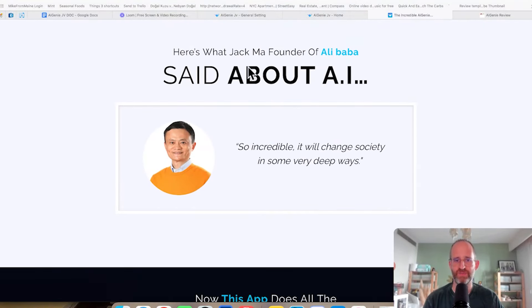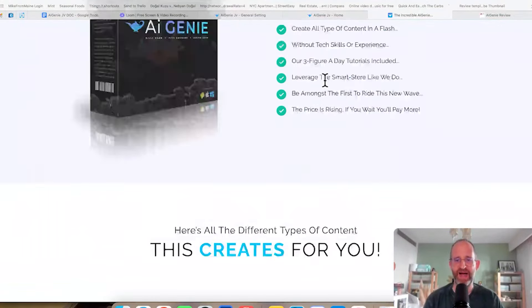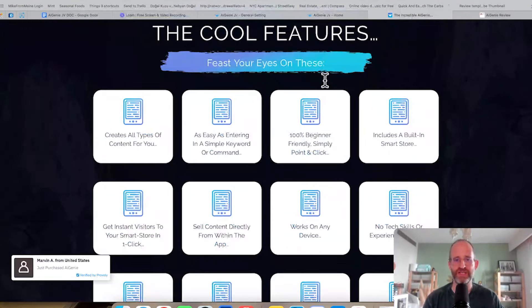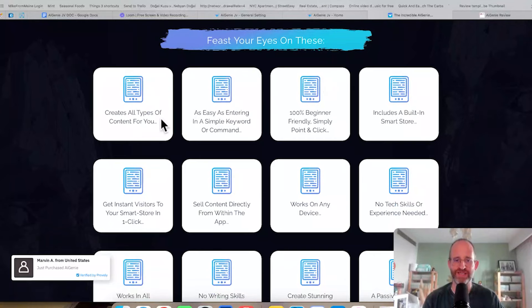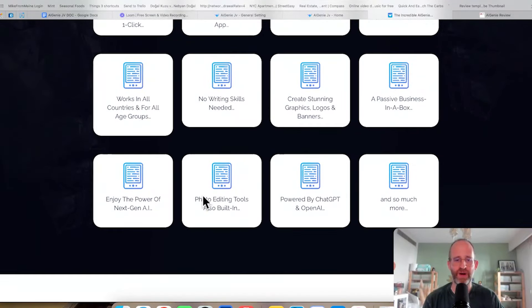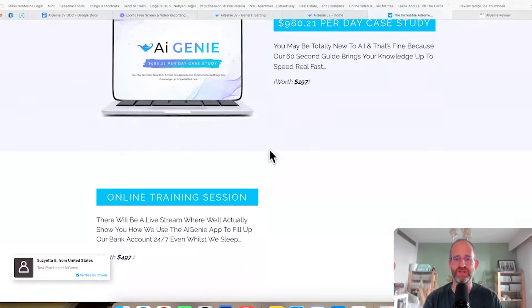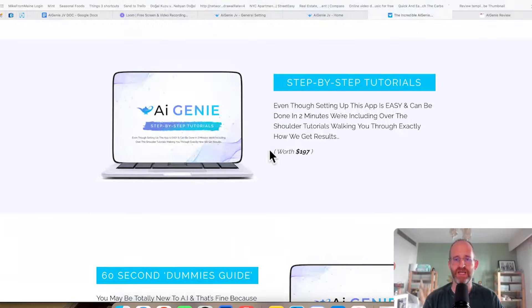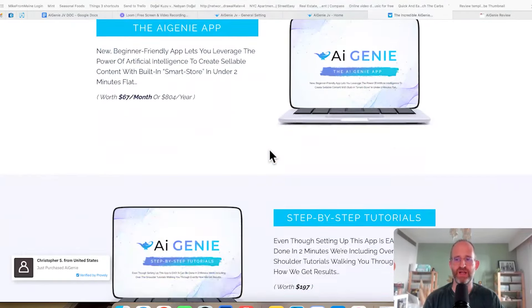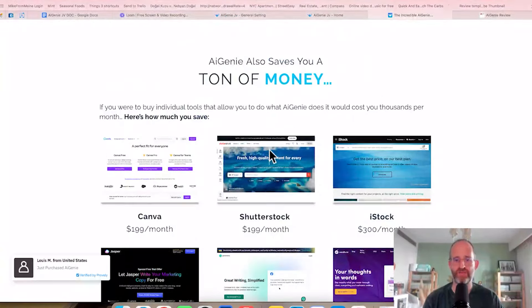And here's what Jack Ma, founder of Alibaba, said about AI — though that has nothing to do with their product specifically. Going further down, you can see this is going to allow you to create all kinds of different content. As easy as just putting in a keyword, you can sell the content directly. It's going to work on any device. It's powered by AI with photo-creating skills inside the AI. They say it includes case studies, dummies guides, step-by-step tutorials, the app — everything all included there on the front-end offer.